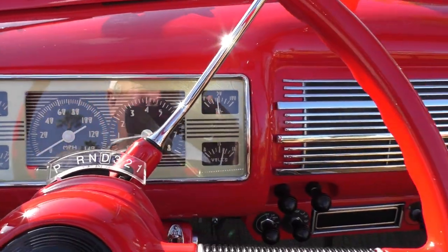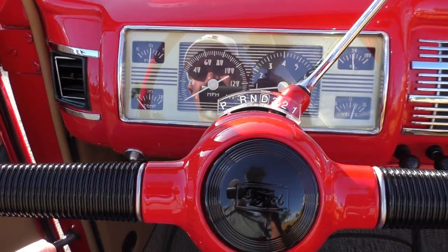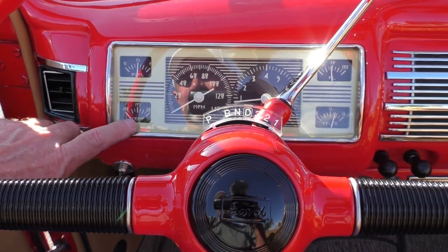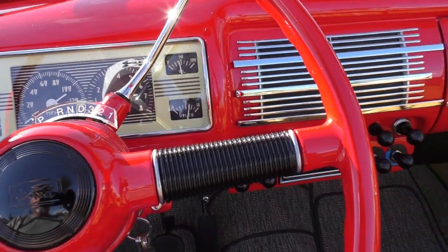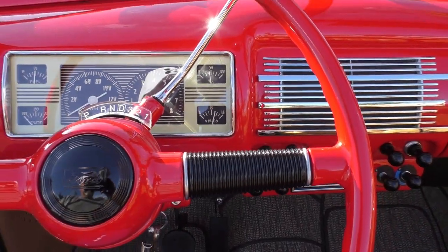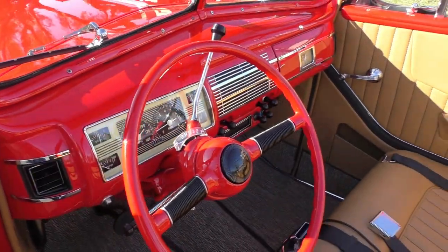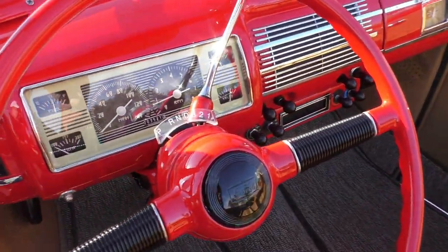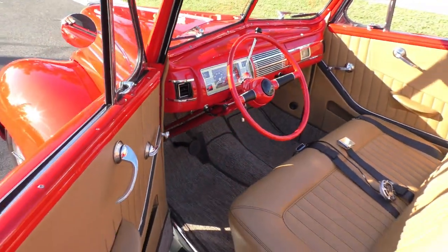All gauges are working. Fuel tank shows half a tank — it has a new stainless tank in the back. Oil pressure is about 50. It's got a full rheostat so the cooling fans can be set to come on when you want them to. The volt gauge is reading 14 volts.